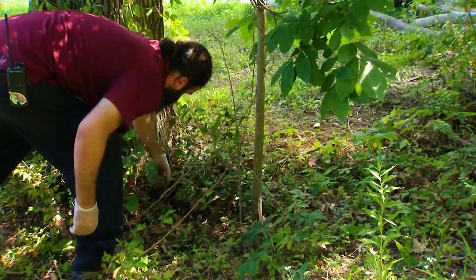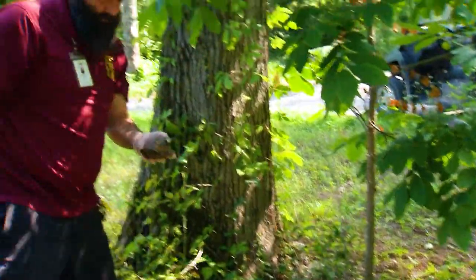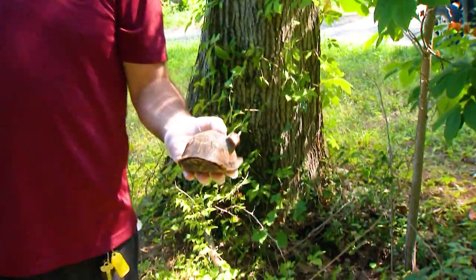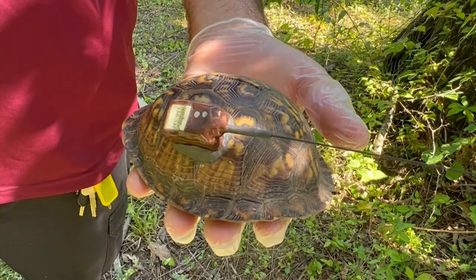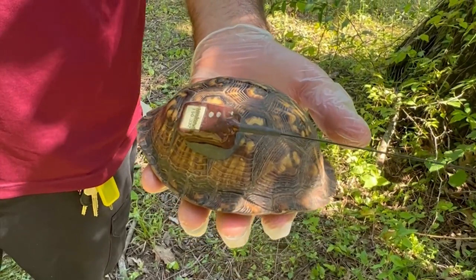We have a lot of native wildlife here. Although we are a zoo with animals from all over the world, we also want to be good stewards of the wildlife we have here on site, living in the wild lands of the zoo property.